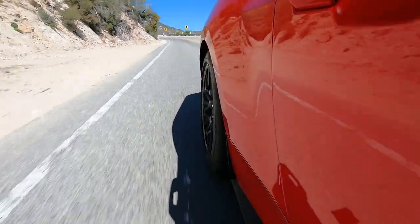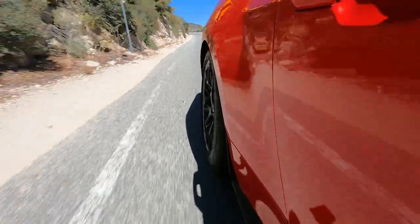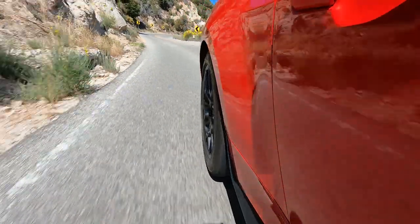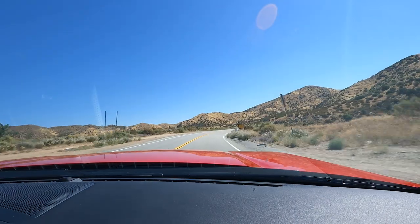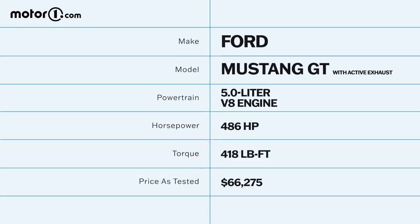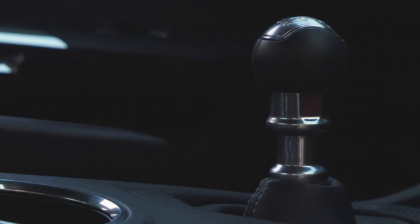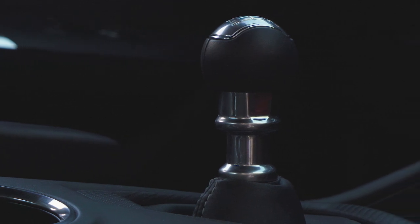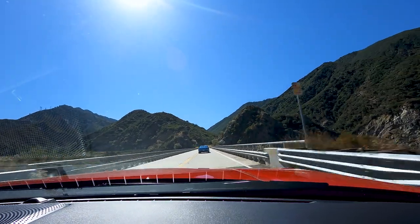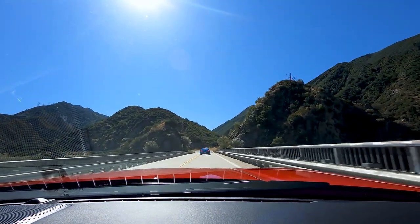The GT performance package also brings a limited slip rear differential and an incredible braking package comprising six piston front and four piston rear Brembo calipers. And while it's fun to say whoa to a horsey, it's a lot more fun to say giddy up — which is why the Mustang with the performance package comes with a five liter V8 making 486 horsepower, paired to an automatic rev-matching six speed manual transmission, which makes it a whole lot of fun.